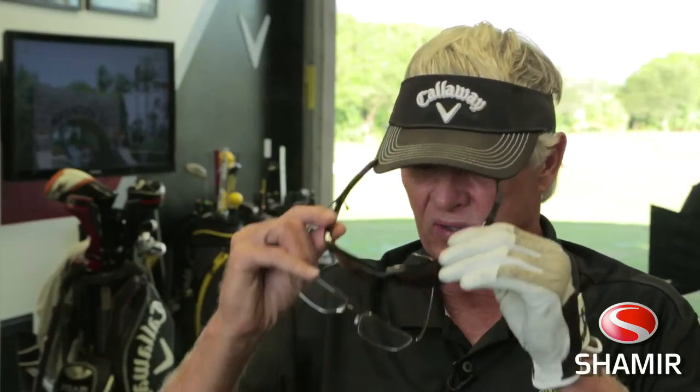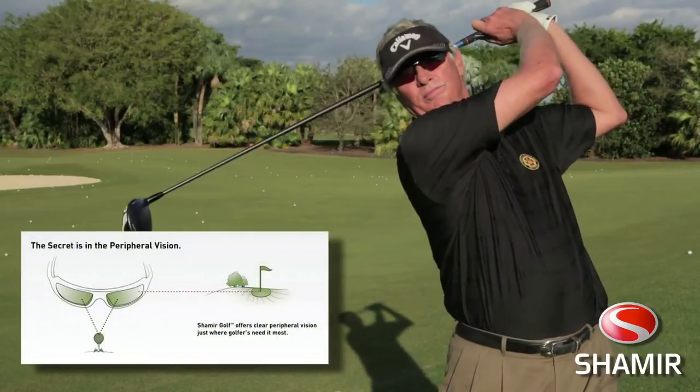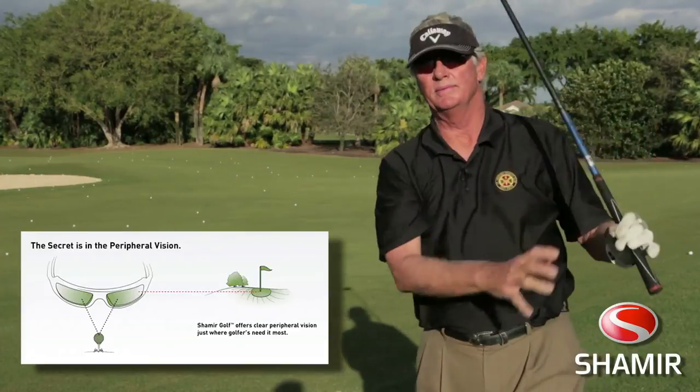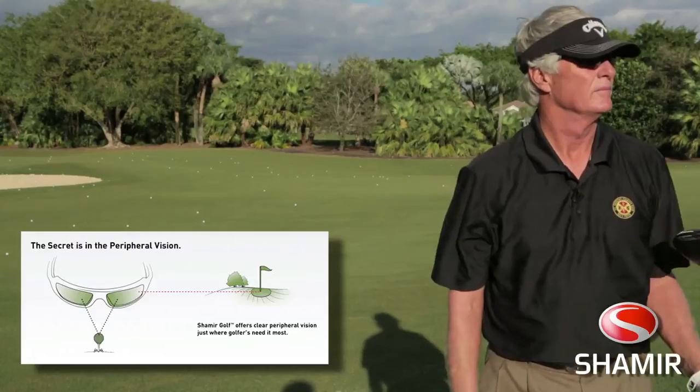When I'm looking through the center part of these glasses, I can see the ball right in front of me. It's perfect. It's not jumping around anywhere. It's crystal clear. Now I'm looking down the fairway — all my eyes have to do is just go up a little bit in that lens, and I can see crystal clear 250 yards right down the fairway. It's a beautiful thing.